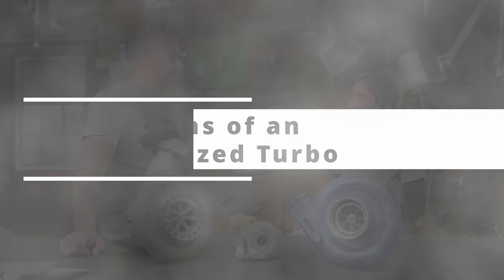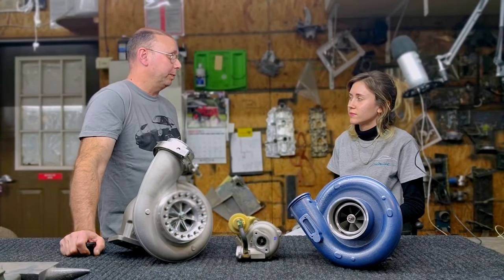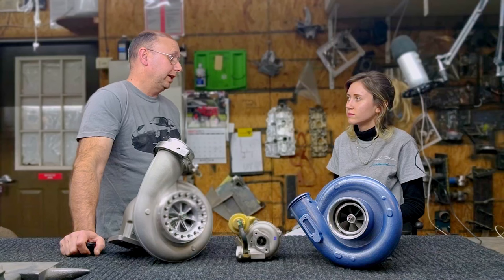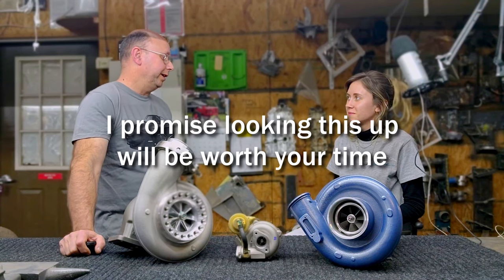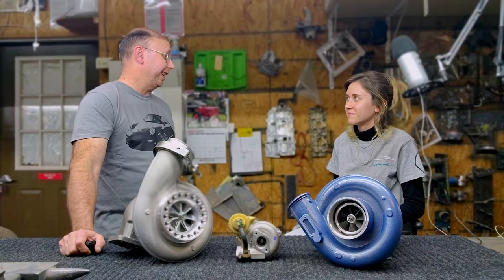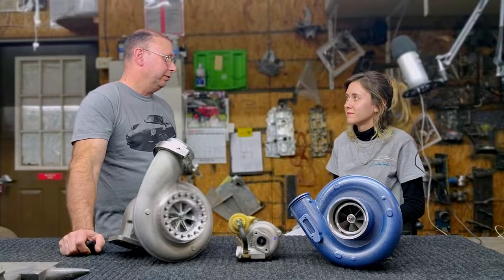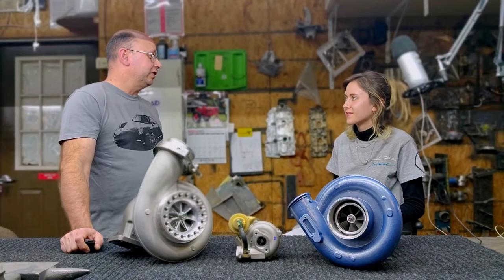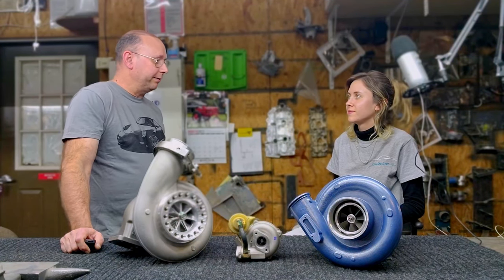Besides lag, are there any other signs that my turbo may be too big? Two immediately come to mind. One, you had to cut a hole in your hood - the turbo is so big, so friggin massive, that you had to cut a hole in the hood to even fit the thing. Number two, if you've ever heard a turbo go 'choo choo choo choo' - that surge means it's trying to build too much pressure but it doesn't have enough airflow.